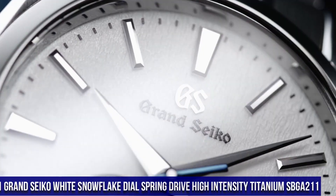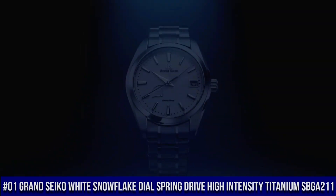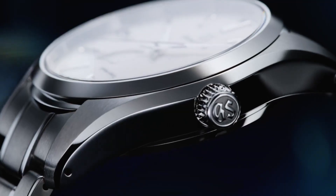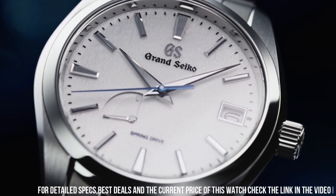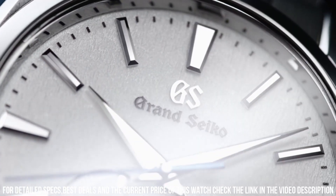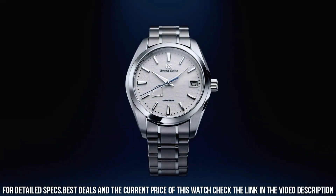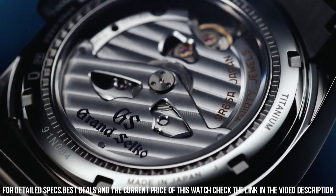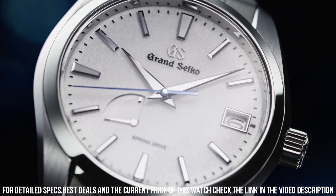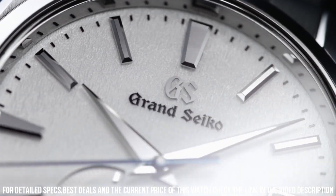Number 1. Grand Seiko White Snowflake Dial Spring Drive High Intensity Titanium SBGA211. 72-hour, 3-day power reserve. Unique pure white snowflake design dial. See-through case back. Case back with lion emblem. Item shape: round. Dial window material type: anti-reflective sapphire. Display type: analog. Deployment clasp. Case material: high-intensity titanium. Case diameter: 41 millimeters. Case thickness: 12.5 millimeters. Band material: high-intensity titanium. Band color: silver. Dial color: white snowflake. Bezel material: high-intensity titanium. Calendar: date. Special features: spring drive movement, 30 jewels. Movement: mechanical spring drive. Water-resistant depth: 100 meters.